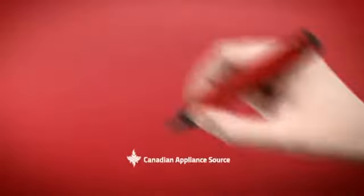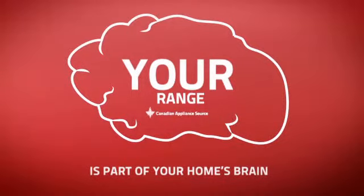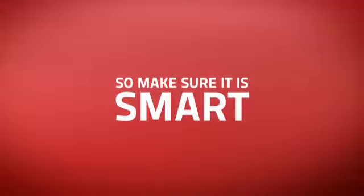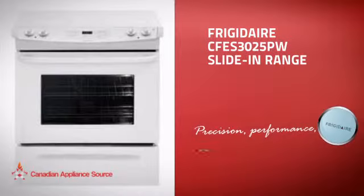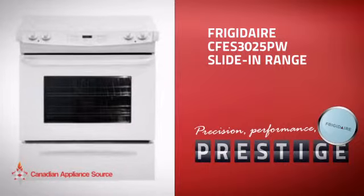At Canadian Appliance Source, we know that your range is part of your home's brain. You rely on it for everyday cooking, so making sure it is clever is a good idea. This slide-in range, from Frigidaire, is just the kind of smart range you want.